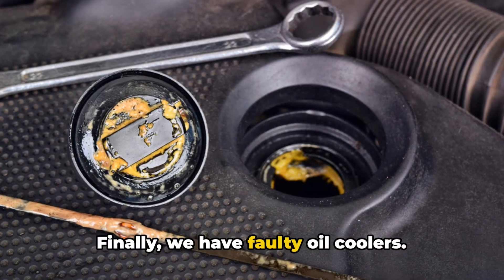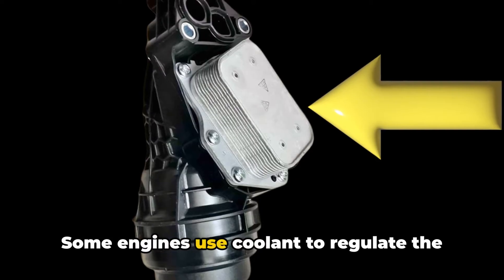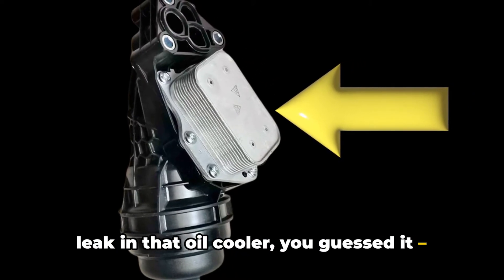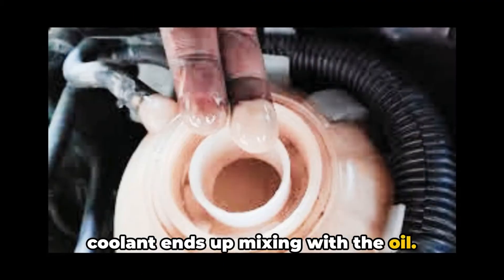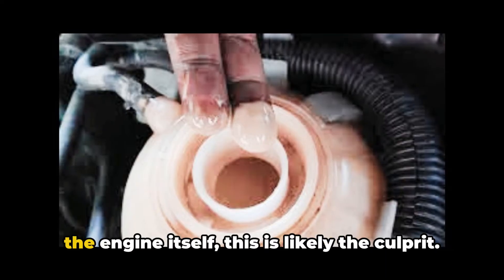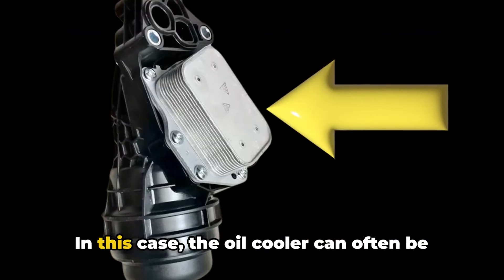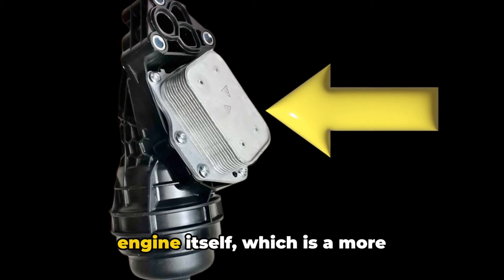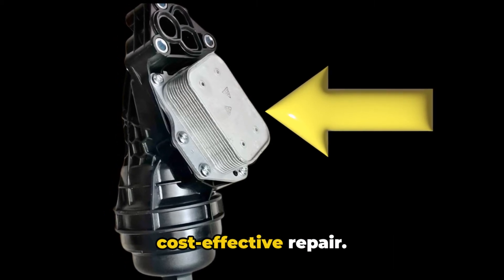Finally, we have faulty oil coolers. Some engines use coolant to regulate the temperature of the oil, and if there's a leak in that oil cooler, coolant ends up mixing with the oil. If you notice the coolant-oil mixture only in the reservoir but not in the engine itself, this is likely the culprit. In this case, the oil cooler can often be replaced without having to touch the engine itself, which is a more cost-effective repair.